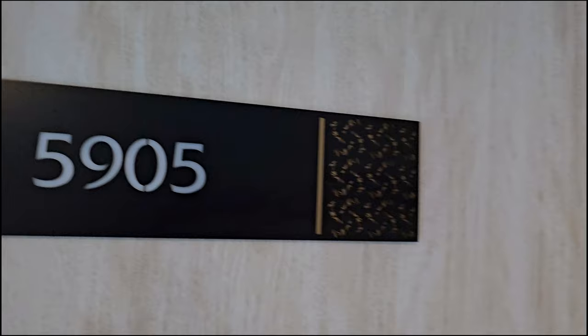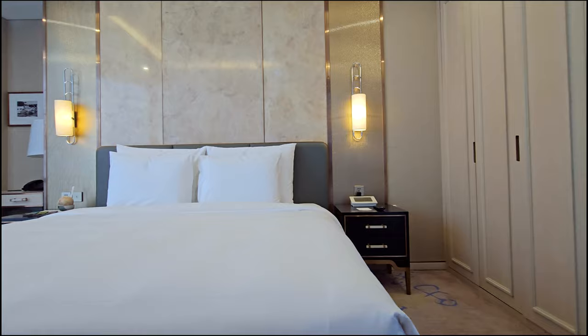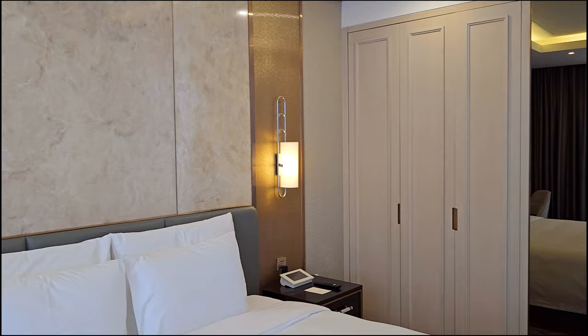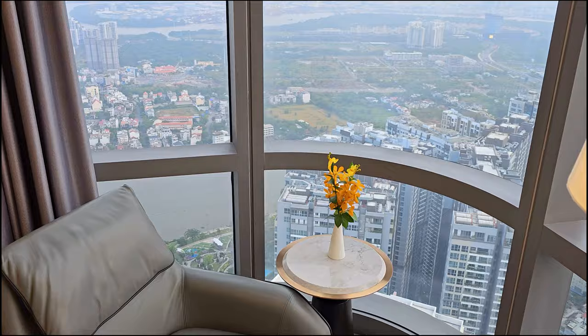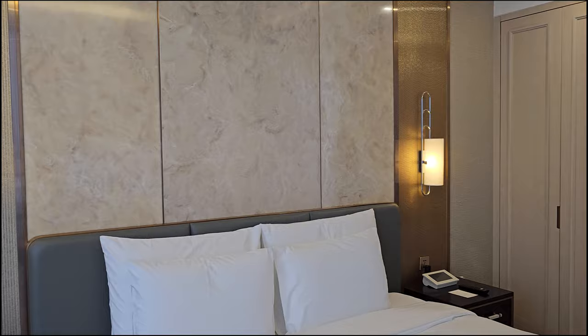Here we are — I am in room 5905, which means I am on the 59th floor. The hotel occupies floors 47 through 71. As I enter the room, I first notice how exceptionally clean everything appears. And of course, the views — incredible. The furnishings are a bit classic mixed with contemporary style.